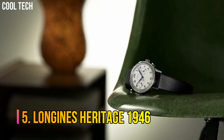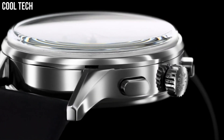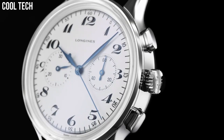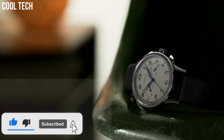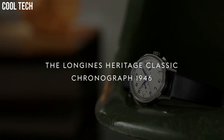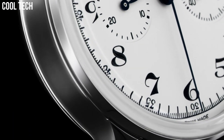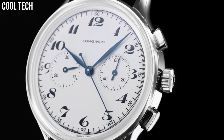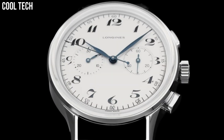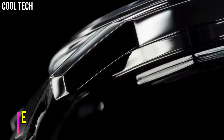Number 5: Longines Heritage 1946. There is a lot to be said for a simple chronograph — something clear, easy to read, and a pleasure to look at. You don't always want to strap a large, bulky watch to your wrist with more information on the dial than you will ever use. The blued steel hands and the balance of the two sub-dials make for a great looking watch. Silver tone stainless steel case with a dark brown alligator leather band. Automatic movement. 30 meters, 100 feet water resistance. Fixed bezel.